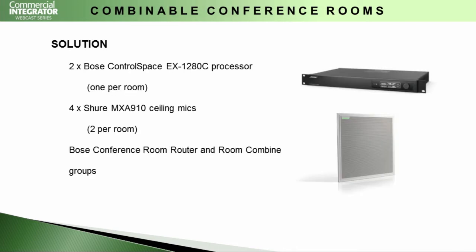With our Bose ControlSpace EX1280C processor — one per room — we have some significant features, including our conference room router. This is a unique processing block that allows the routing of far ends and local sources to be correctly routed with tremendous ease and error-proofing. We also have the ability to do room combined groups, which allow us to make combinable conference rooms and ensure that automatic mic mixers work as one when combined.